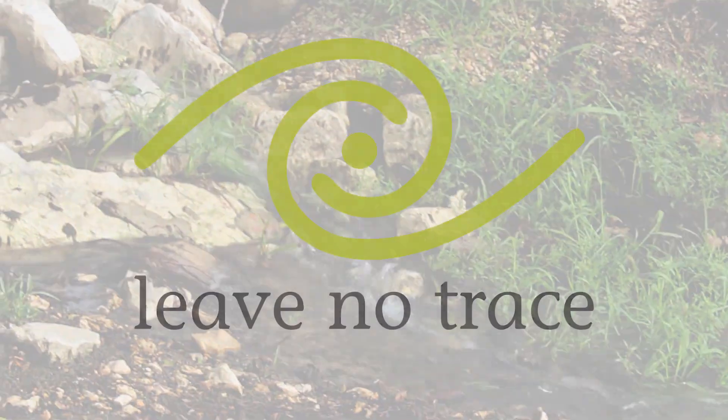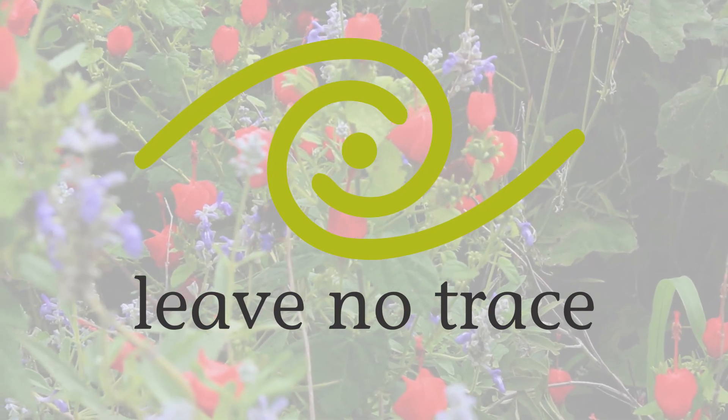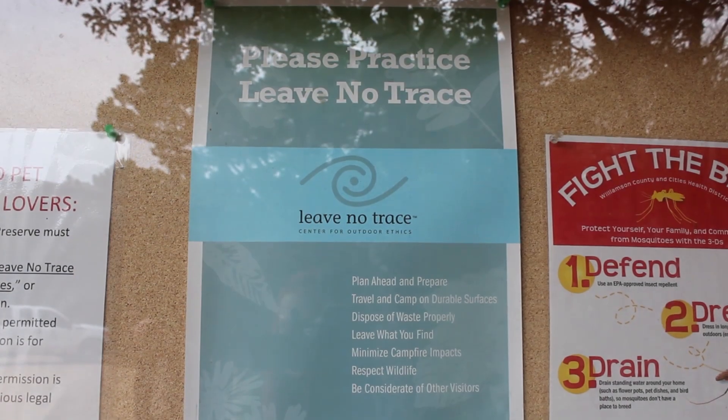One program the WCCF provides is called Leave No Trace. Leave No Trace is a program dedicated to helping you make good decisions to protect the world around you.